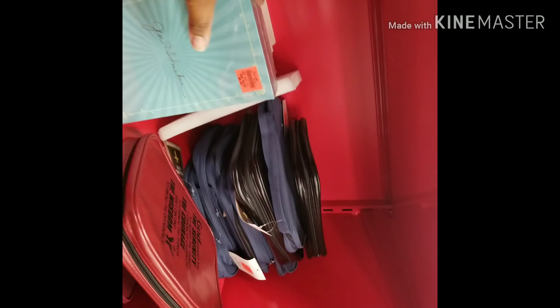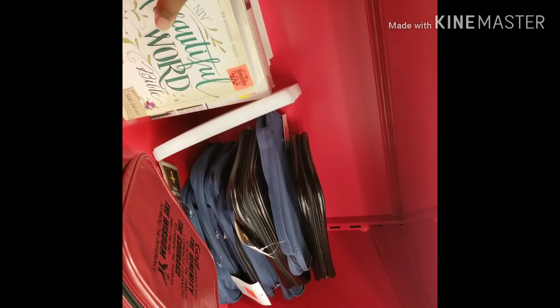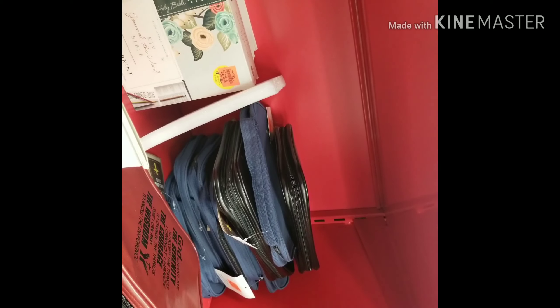They got a Bible — I need a new Bible — and they have some covers, which is cool. So if you need a Bible, come to Ollie's. They also have Bible covers.